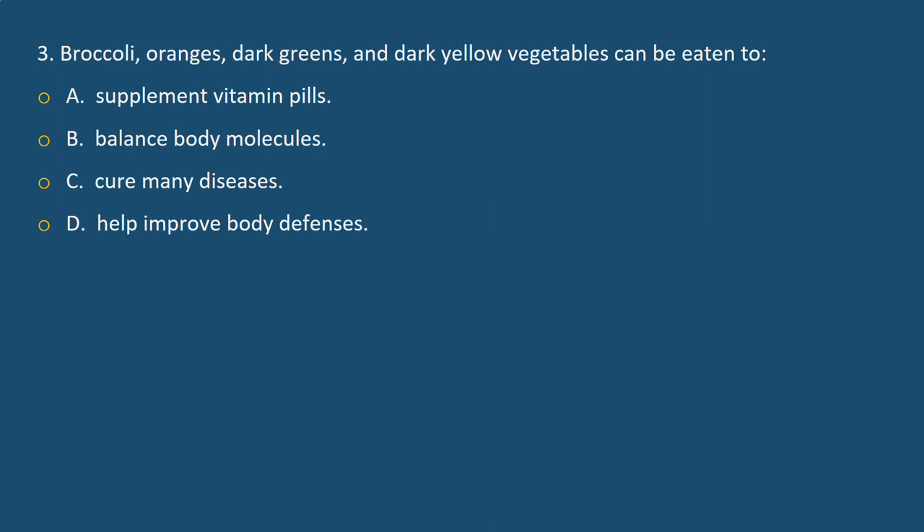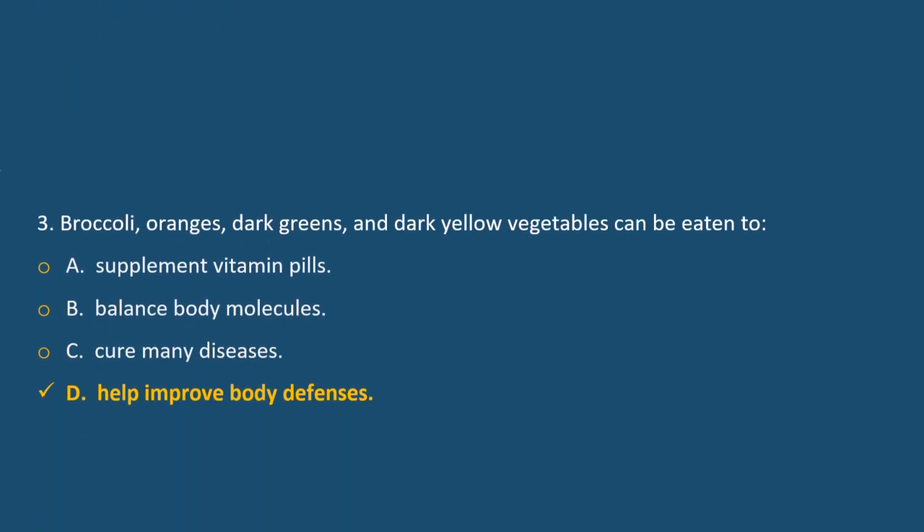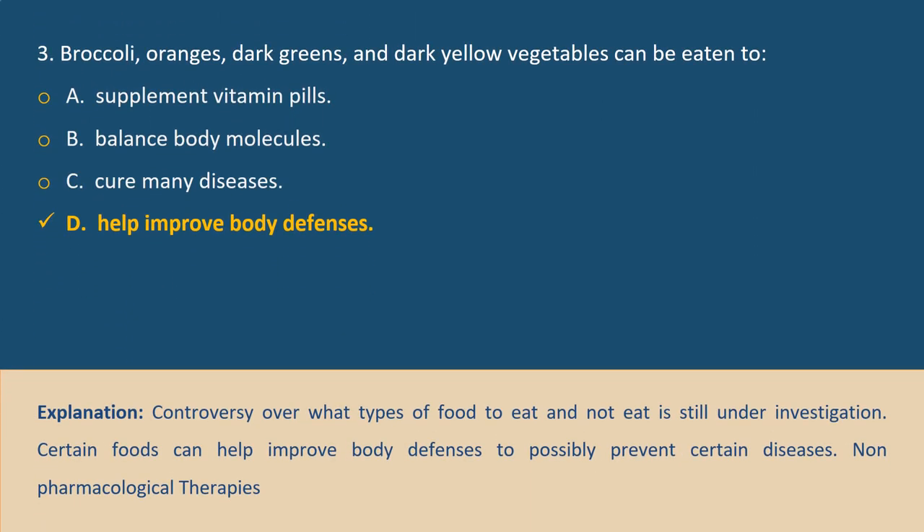Question 3. Broccoli, oranges, dark greens and dark yellow vegetables can be eaten to: A. Supplement vitamin pills, B. Balance body molecules, C. Cure many diseases, D. Help improve body defences. Answer D. Explanation: Controversy over what types of food to eat is still under investigation. Certain foods can help improve body defences to possibly prevent certain diseases.